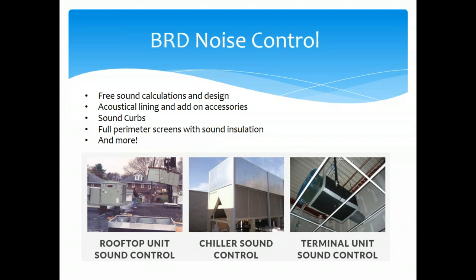BRD Noise Control is our partner for sound-attenuating curbs. If you have a sound-sensitive project where a neighbor will be critical of your installation, BRD will do all the calculations and design. You specify your equipment and we package it with the BRD piece. We've been doing a lot of noise curbs recently — including a very large Chicago theater that just used this on our package chillers because of a noise issue.